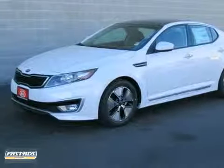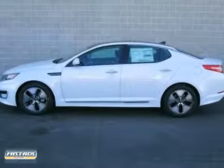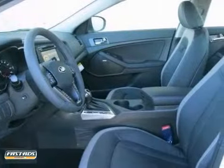We are proud to present this 2012 Kia Optima EX Hybrid. Fuel efficiency comes in at 39 highway and 34 city.